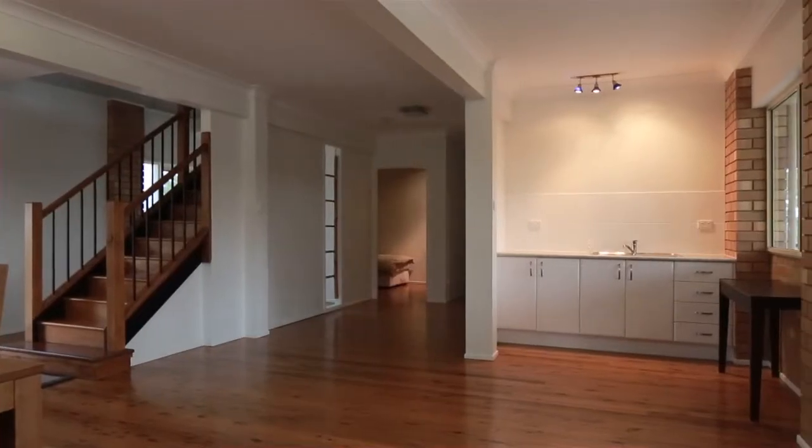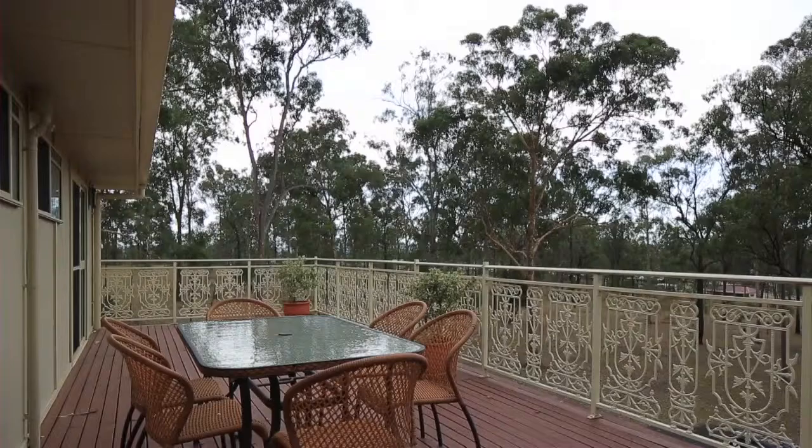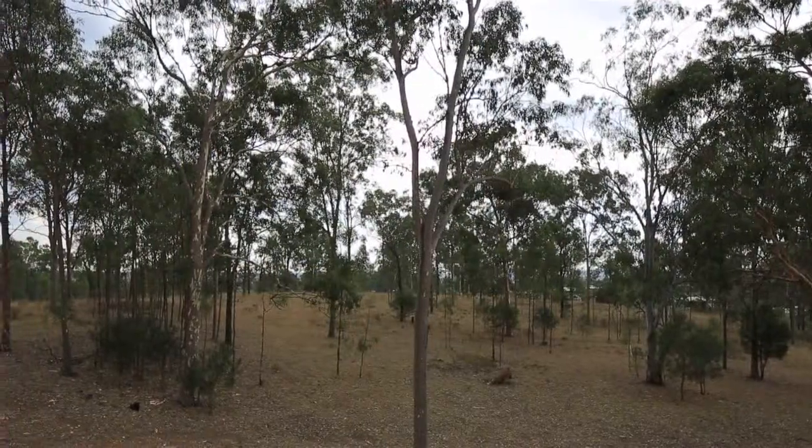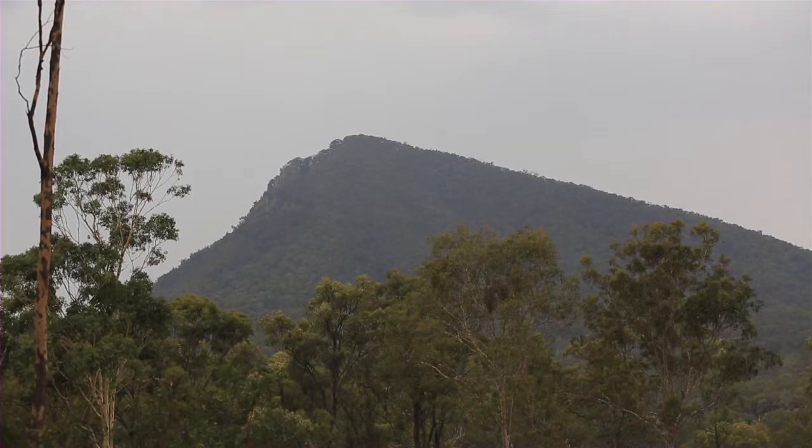Live the luxury lifestyle in this open plan layout and enjoy the peace and serenity. The property is now surplus to the owner's needs and must be sold. Call to organise your viewing today.